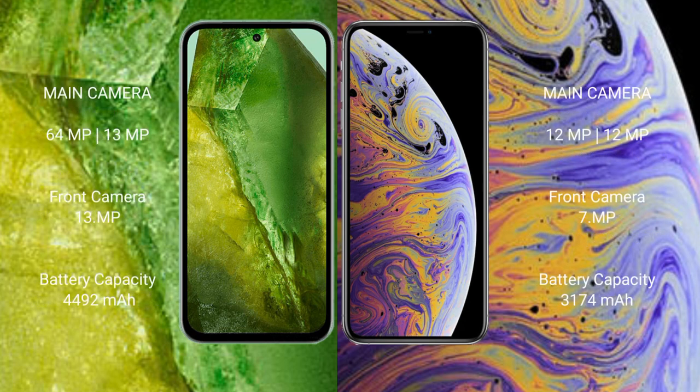Google Pixel 8a features a rear dual camera setup: 64MP plus 13MP, and a 13MP front camera. iPhone XS Max features a rear dual camera setup: 12MP plus 12MP, and a 7MP front camera.